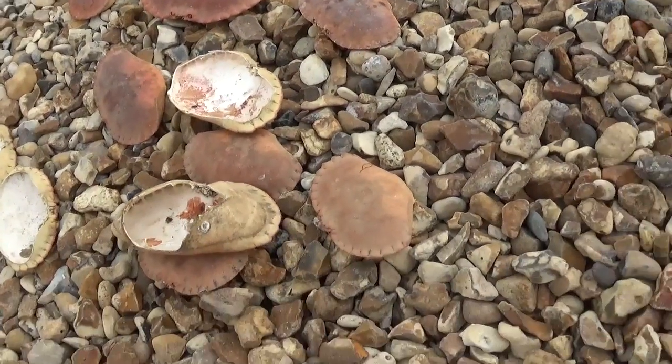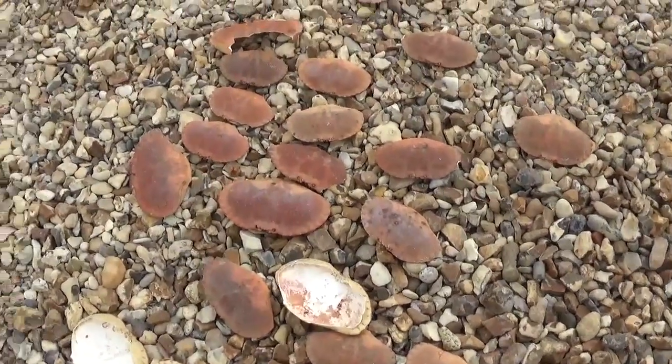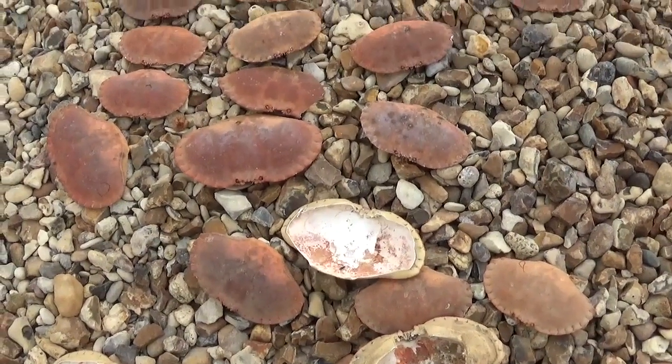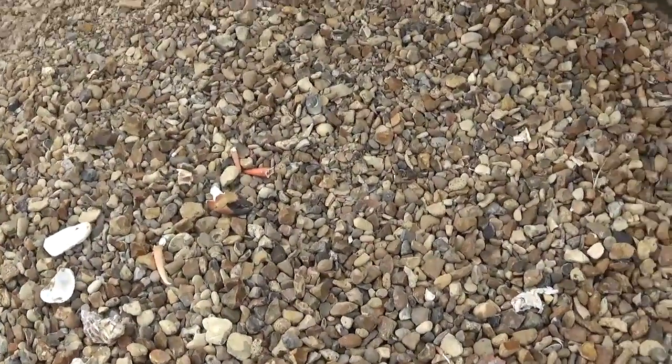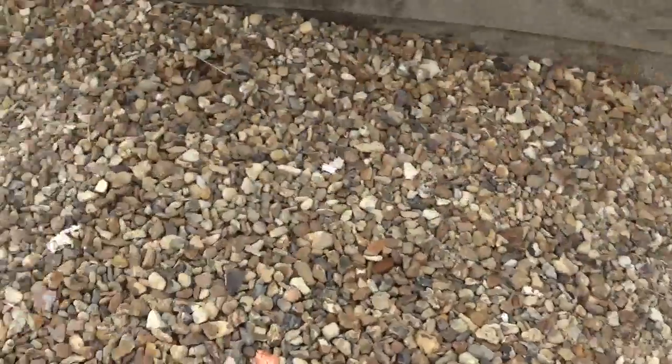It's like somebody's just put them there for a reason, like a pattern or something. How cool is this? They were big crabs too — really big.